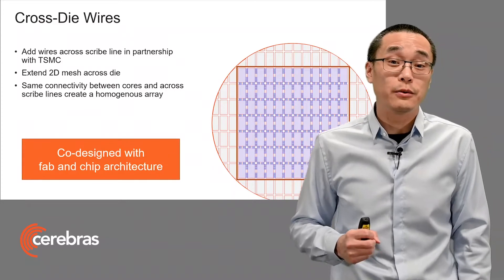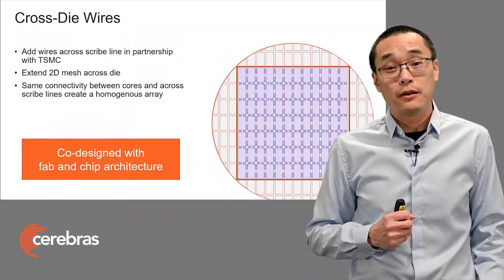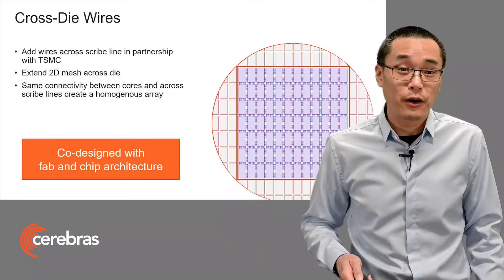This results in a fully homogeneous array of cores across the entire wafer. And this is only possible, again, with co-design between the fab — in our case TSMC — and the chip architecture.